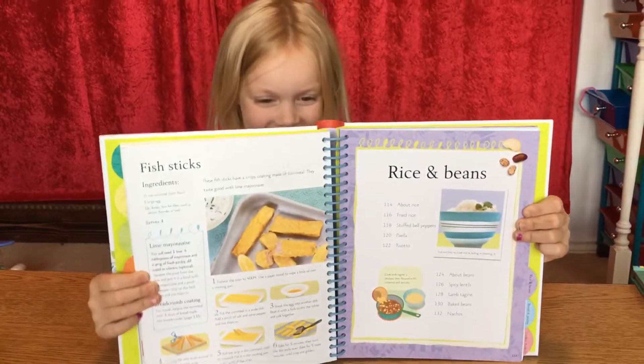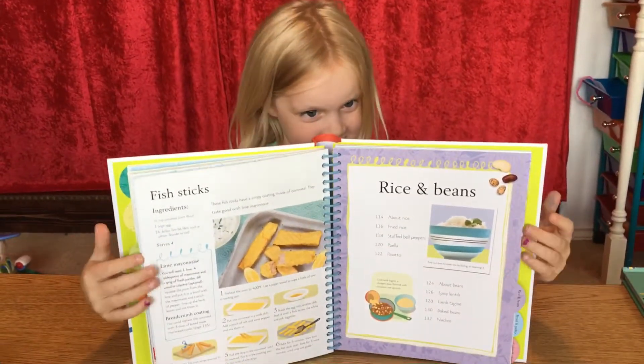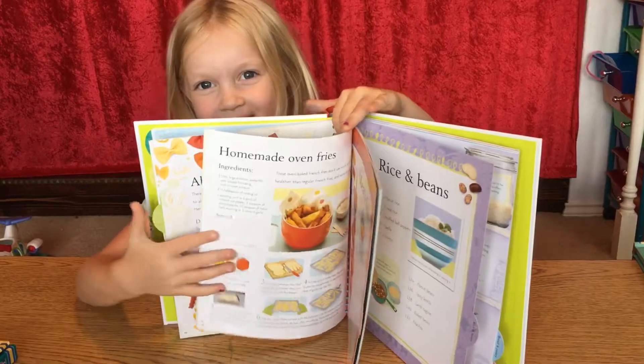I like this book a lot. It will teach me how to make food. If you have a kid that likes making food, this would be a great book for you.